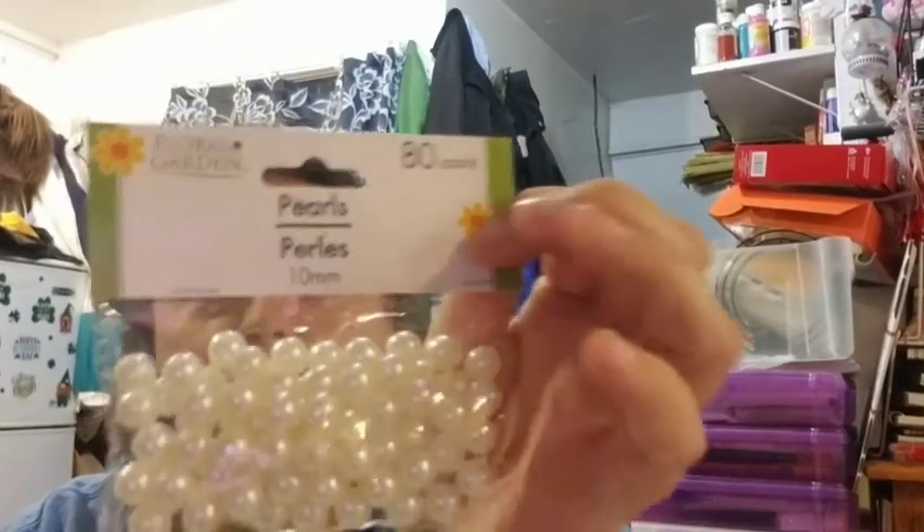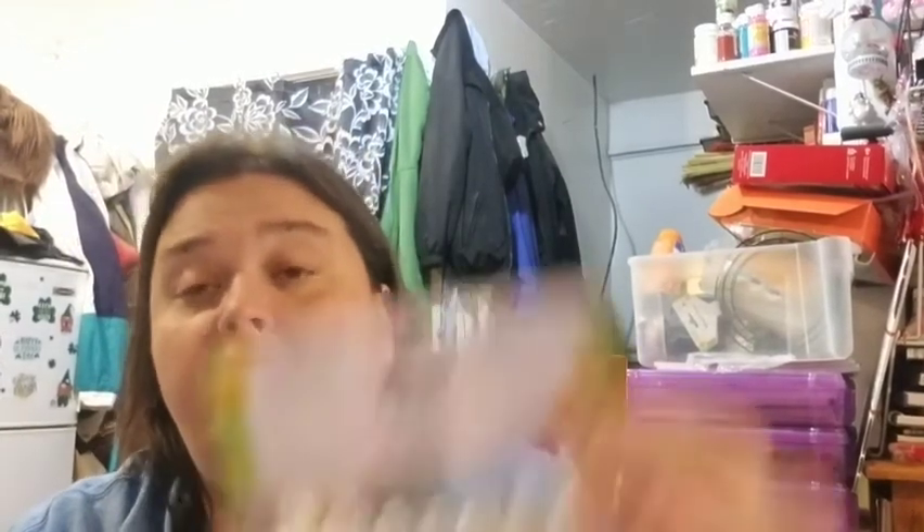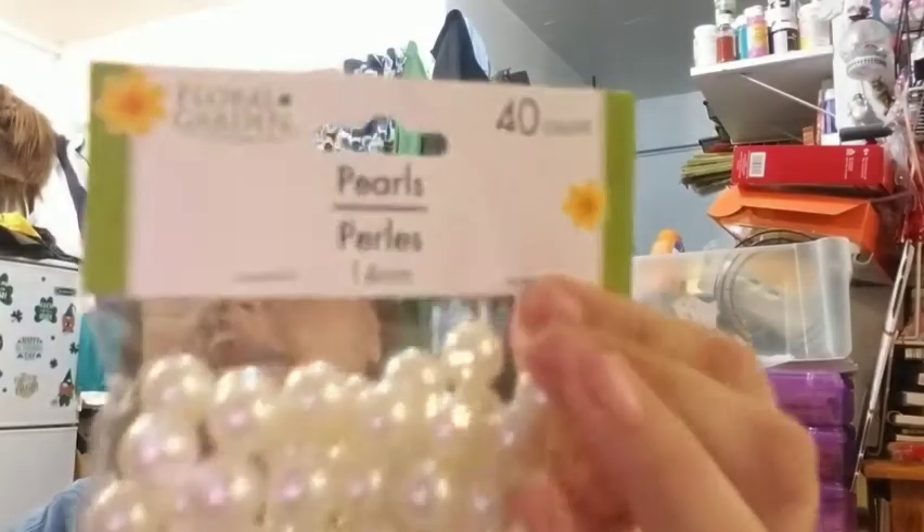These we've had for a while, but I never realized they were different sizes until now. They're the pearls — the floral garden ones. The 10mm gives you an 80 count, the 12mm gives you a 60 count, and the 14mm gives you a 40 count. So the bigger they go, the less you get.